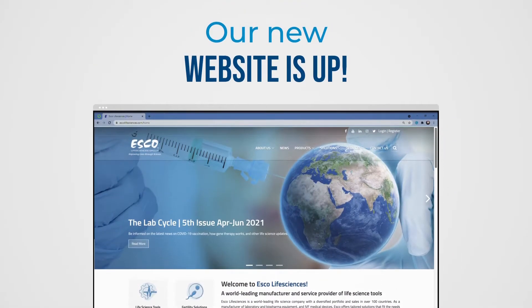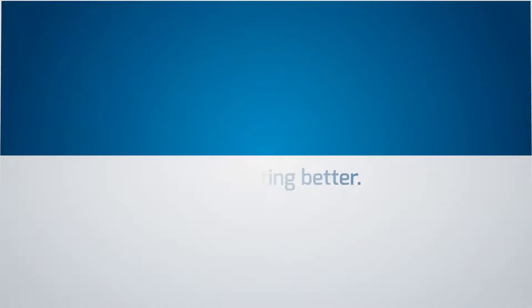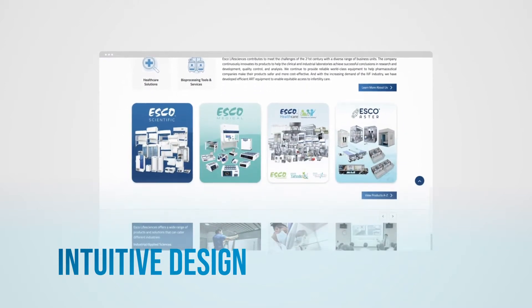Yes, our new website is up! Esco Life Sciences is just getting better. Enjoy the intuitive design made with you in mind.